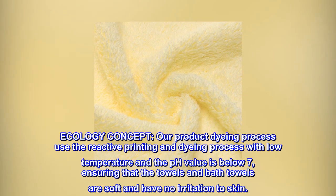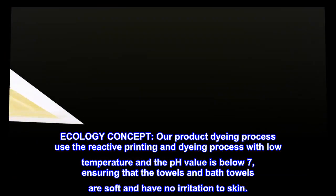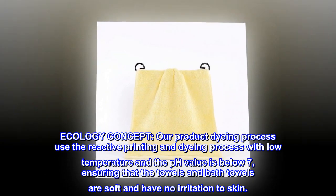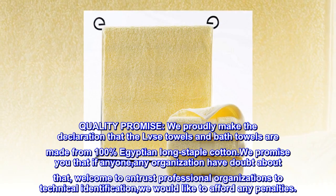Our ecology concept: our product dyeing process uses reactive printing and dyeing with low temperature, and the pH value is below 7, ensuring that the towels and bath towels are soft and have no irritation to skin.